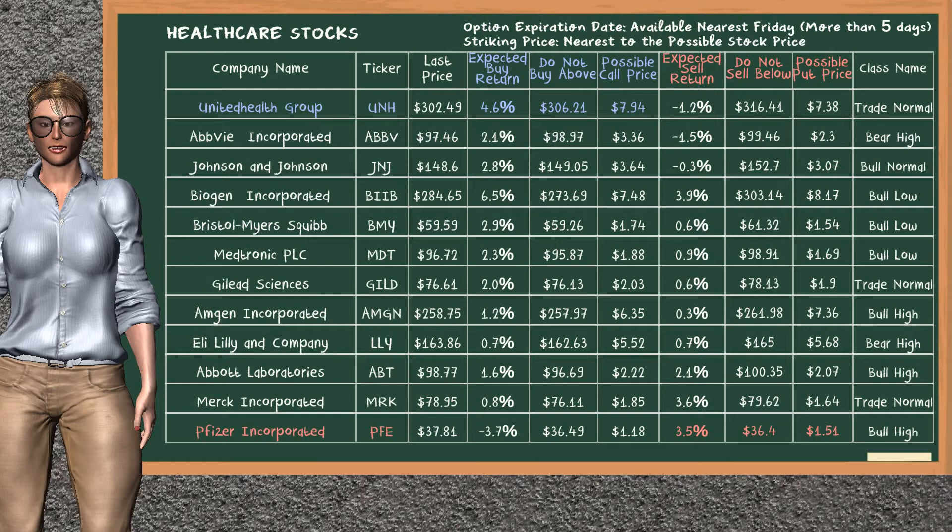On the other hand, there is a strong opportunity to sell Pfizer Inc. You can observe it has an expected sell return of 3.5%. You may sell it at a minimum price of $36.4. For put option, a possible put price is at $1.51.